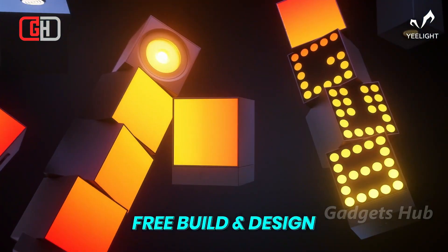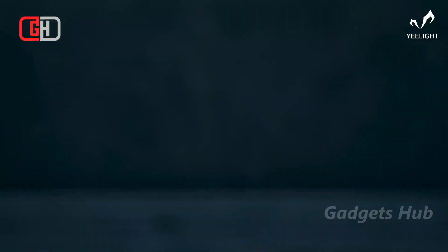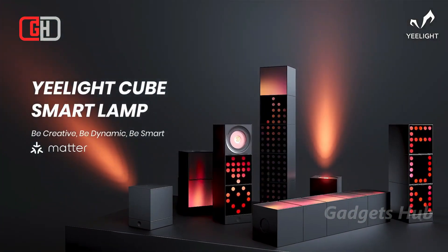The cube spot highlights artwork, family photos, or souvenirs on your walls with adjustable angles. Configure your cube through the Yelight station on your PC, selecting different display areas to synchronize with light.